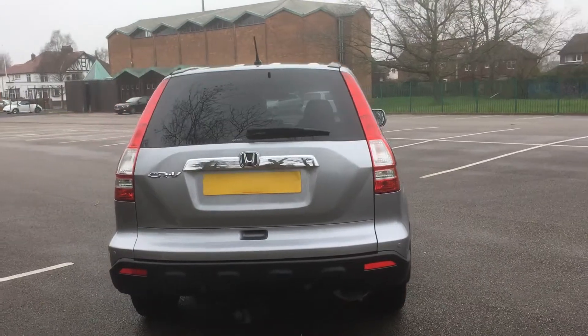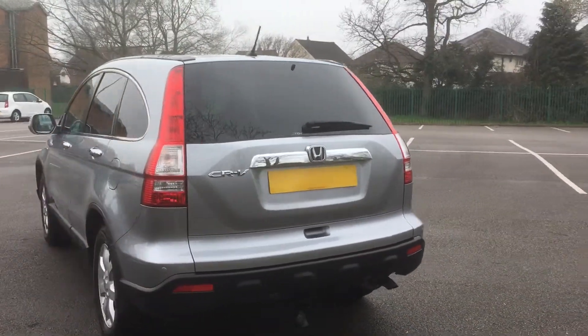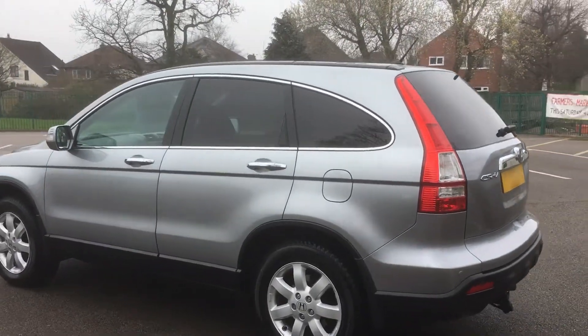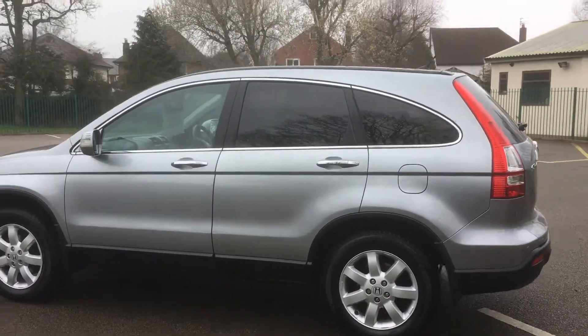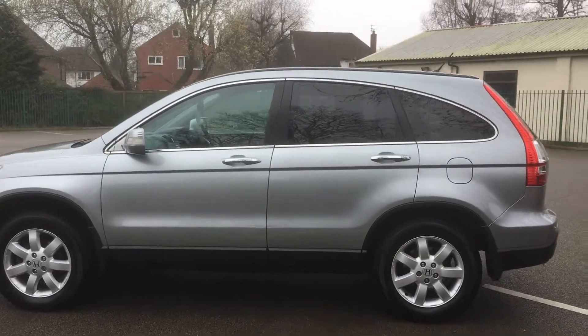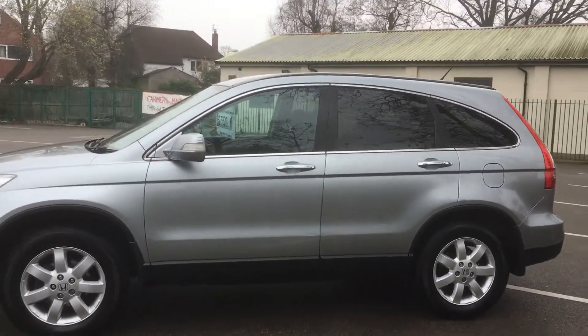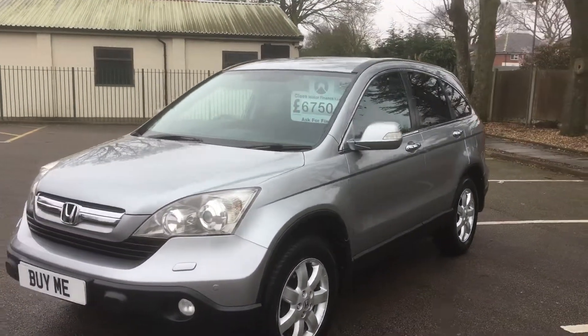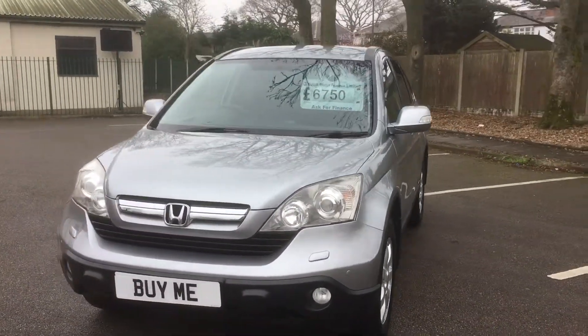Very good specification — front and rear parking sensors, it's got a tow bar with a removable head, four-wheel drive, 2.2 diesel, six-speed manual, and as you can see it's got rear privacy glass. A really nice, clean, low mileage, good quality family SUV.